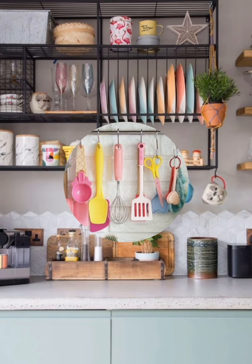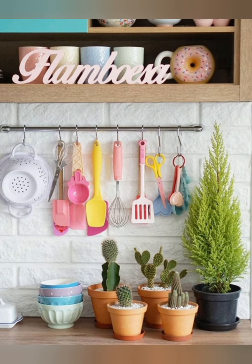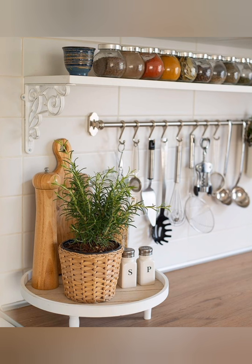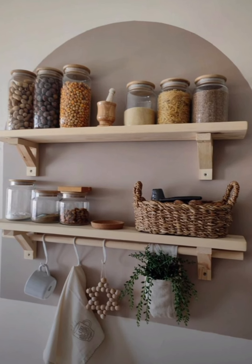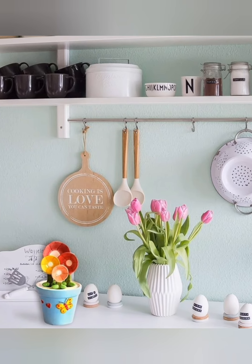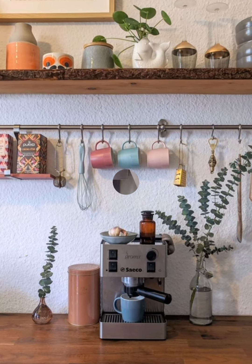Number twenty-four: coordinated hardware — choose hardware for cabinets and drawers that complements the cottage aesthetic, such as antique brass, iron, or ceramic knobs and pulls. Number twenty-five: DIY touches — add DIY touches to personalize your cottage kitchen further, such as creating a chalkboard menu on a pantry door, painting a vintage-inspired mural on a focal wall, or crafting handmade textiles like pot holders or dish towels.